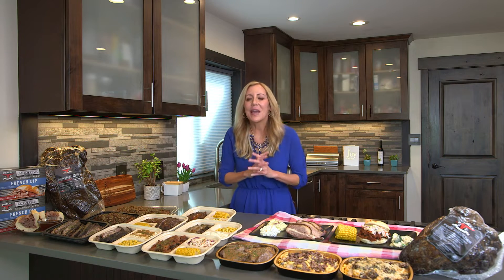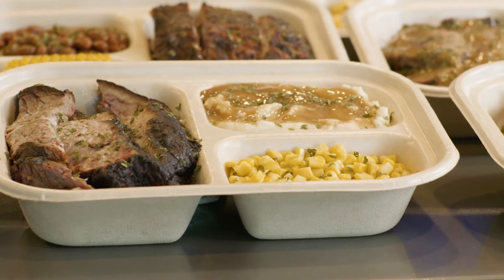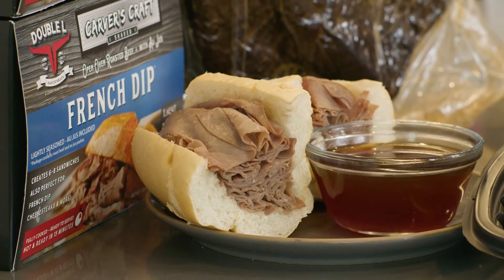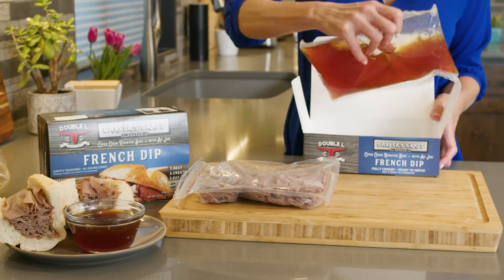No matter what smoked item you choose in the Lee's Market Deli, you cannot go wrong. While you're at Lee's, make sure that you check out the Double L Ranch French dip. Whether it's dinner for one or the whole family, this French dip kit is convenient, it's quick, delicious, and healthy.